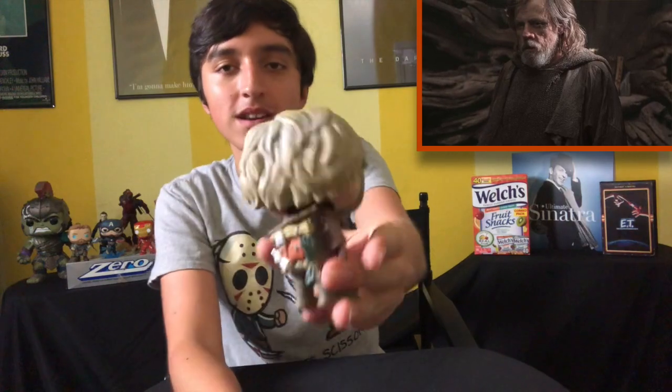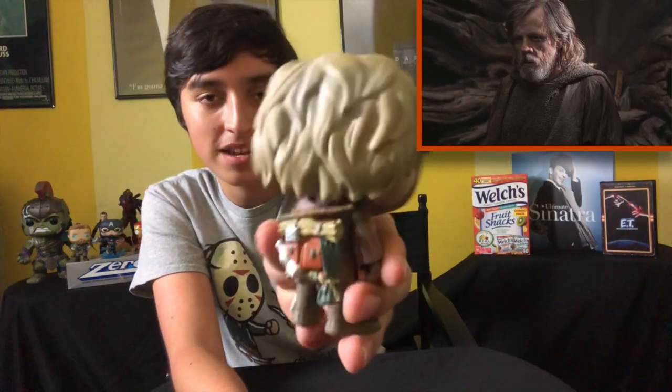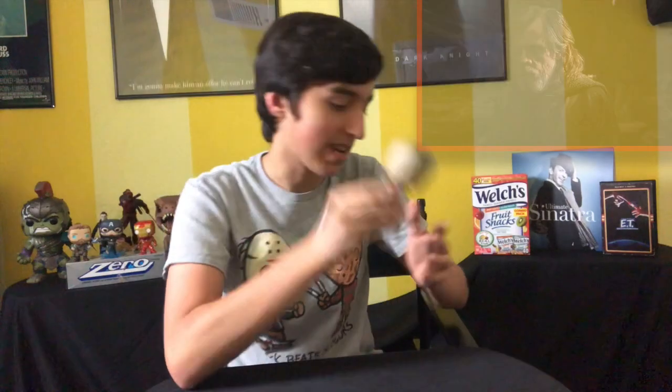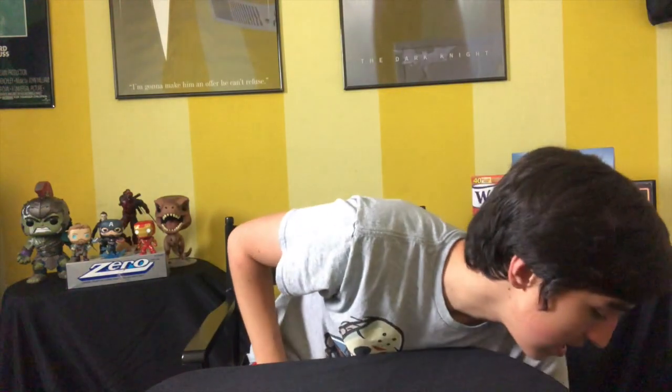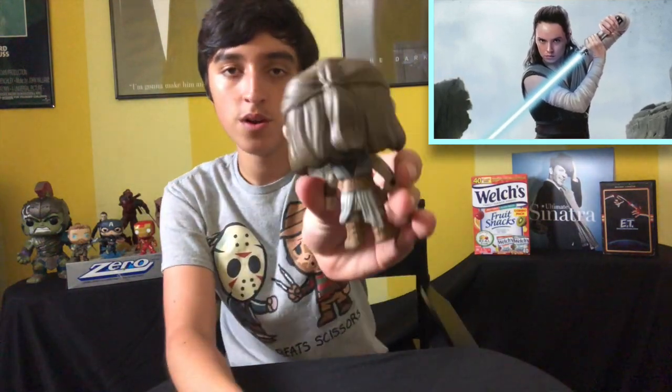Next up we have Old Man Luke from The Last Jedi — I know exactly where his box is but I'm too lazy to get it. This one's cool; I like the different hair colors and his backpack. And then we have Kylo Ren from The Last Jedi — I like his little suit, it's a little bit glossy. And last but not least, Rey from The Last Jedi, also boxless.